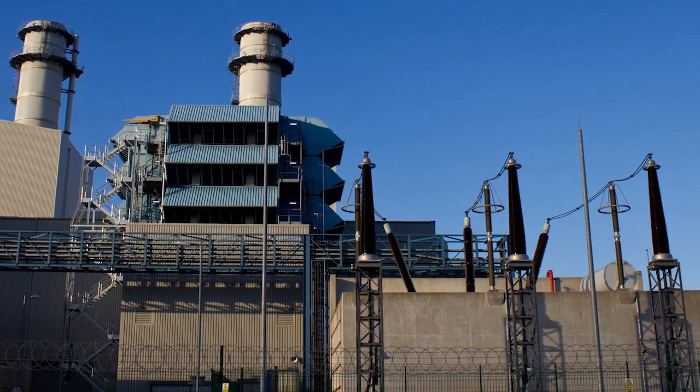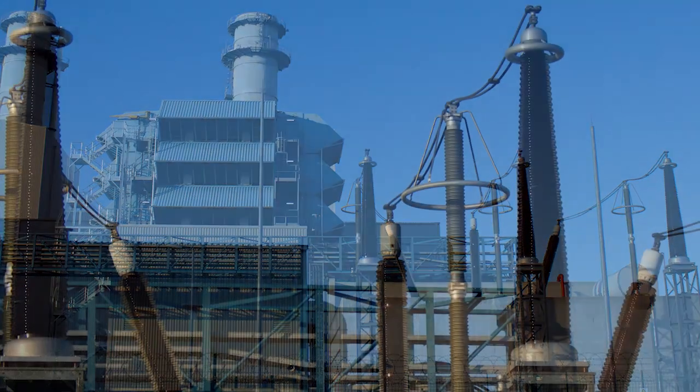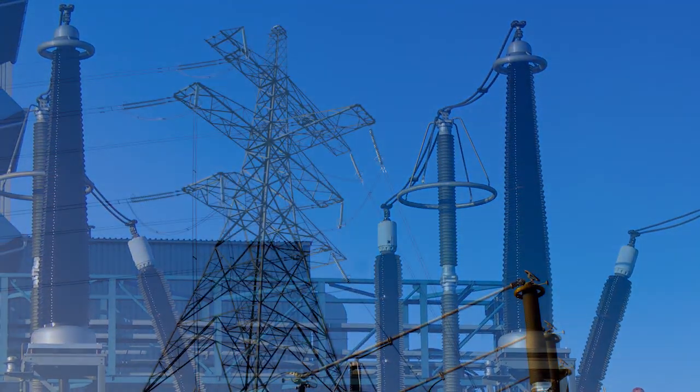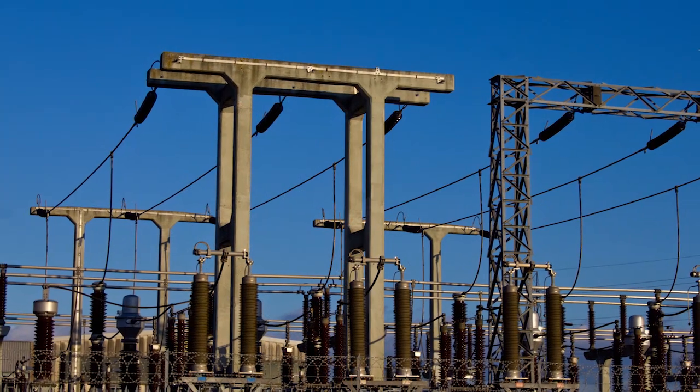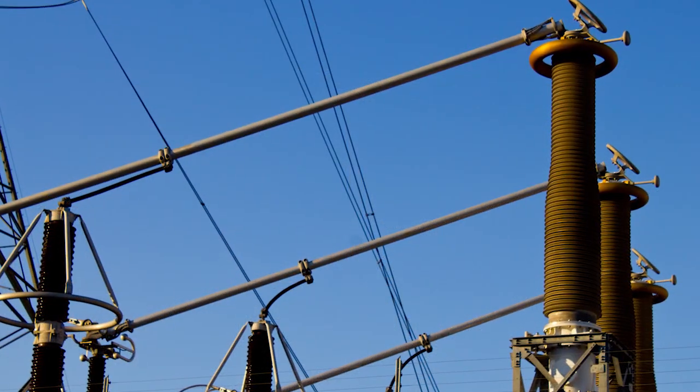So being able to generate electricity is really important and is becoming even more so as technology continues to advance. But how is electricity actually made?